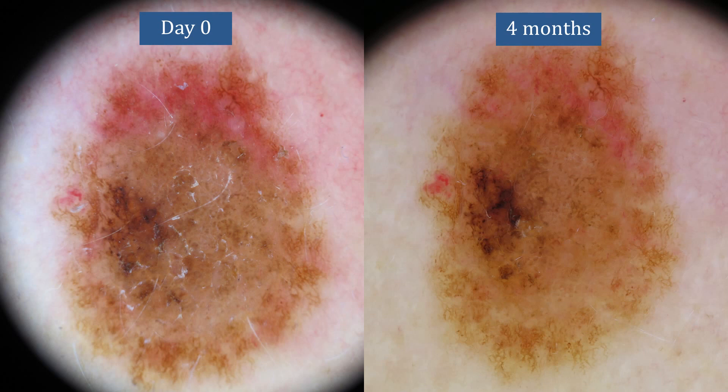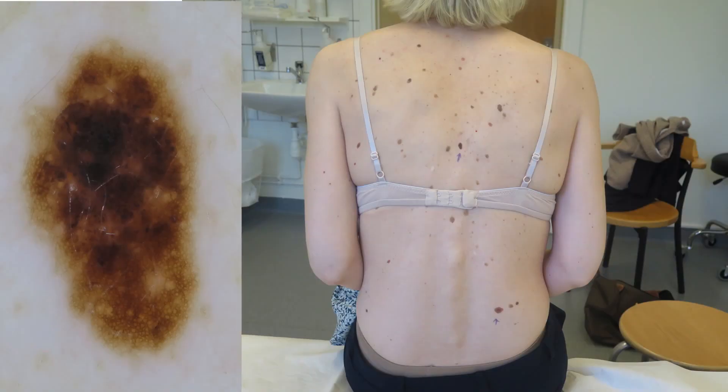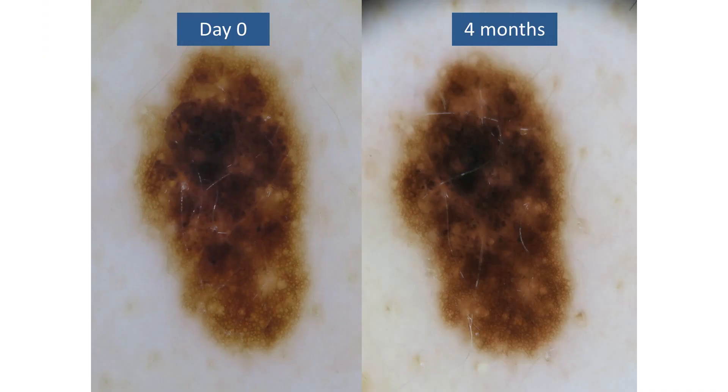Let's have a look at some cases of short-term monitoring of atypical melanocytic lesions, starting with the case we were looking at before. After four months, we can see that the lesion is pretty much unchanged. The image quality of the first image is not perfect, but no new structures have appeared and the lesion looks exactly identical. Here we have a female patient with multiple nevi on her back — one lesion was slightly more atypical compared to the others but not a clear-cut melanoma, so it was monitored for four months. The images at day zero and after four months are practically the same, and no new dermoscopic findings are observed, so the patient could be reassured.